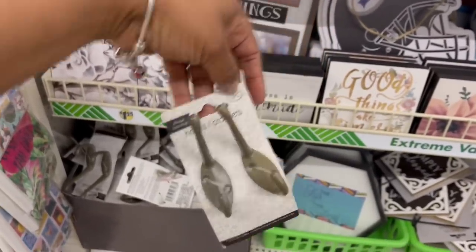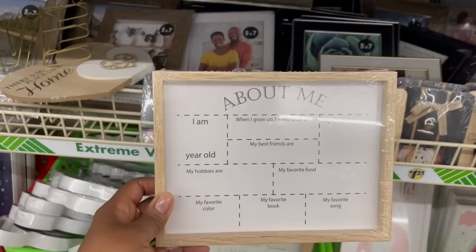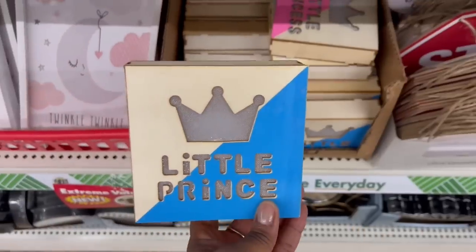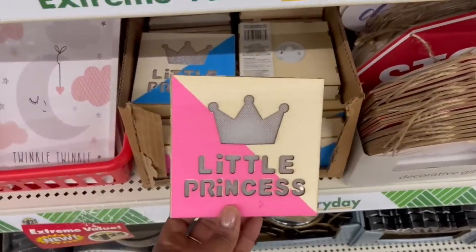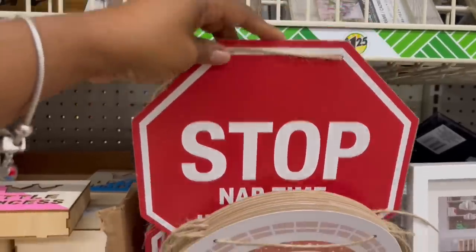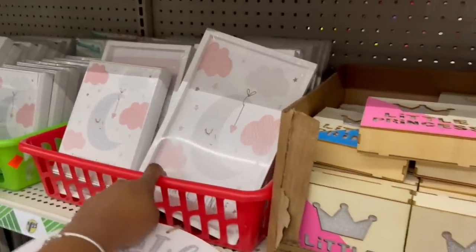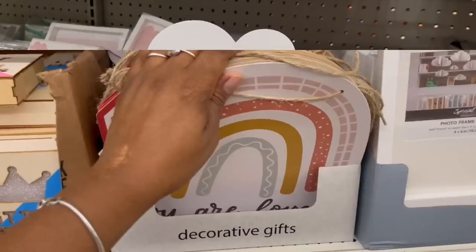Look at this — 'When I Grow Up I Want to Be,' 'My Birthday,' 'My Best Friends,' 'My Favorite Book' — that is cute, I've never seen this before! They're calling these like death signs — 'Little Prince' and 'Little Princess.' And 'You Are Loved' — there's a big stop sign! 'Nap Time' and 'Nap Time in Progress.' 'Hello World' — so cute! This must all be baby stuff. 'Dream Big Little One' — that is cute!